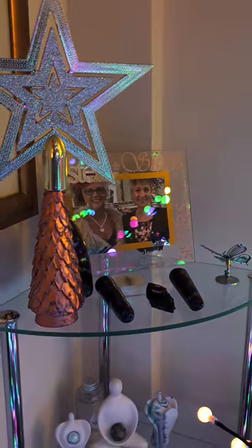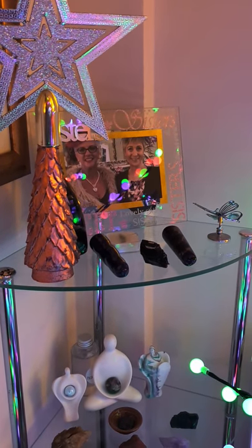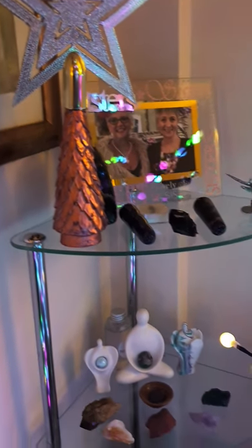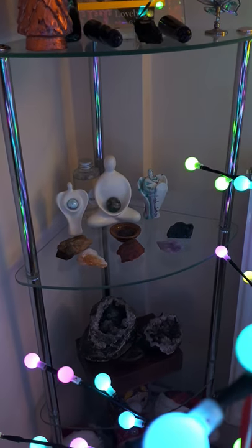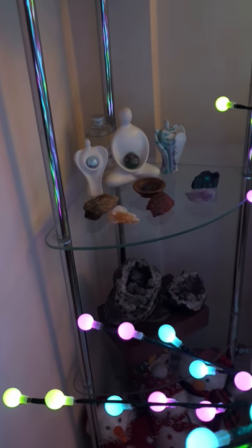And then on the stand I have my normal — oh, that's me and our Anne in the background, just spotted us there. That's little sister Anne. And then I have all my crystals, and I have my amethyst geode at the bottom, all the way down to the snowmen.